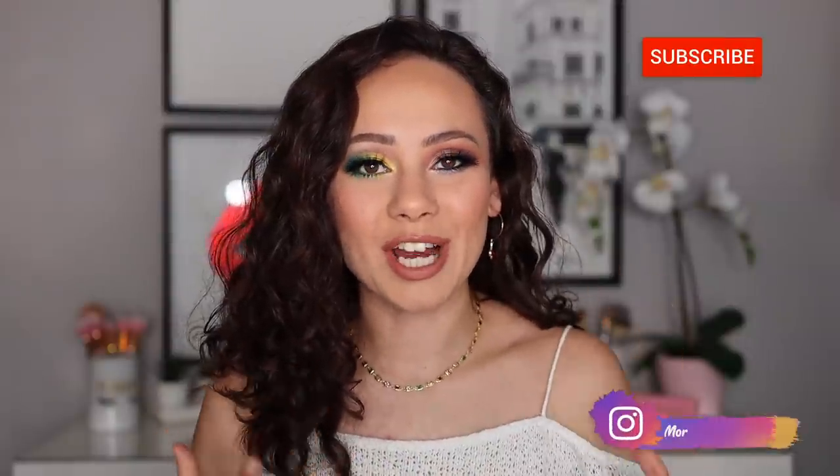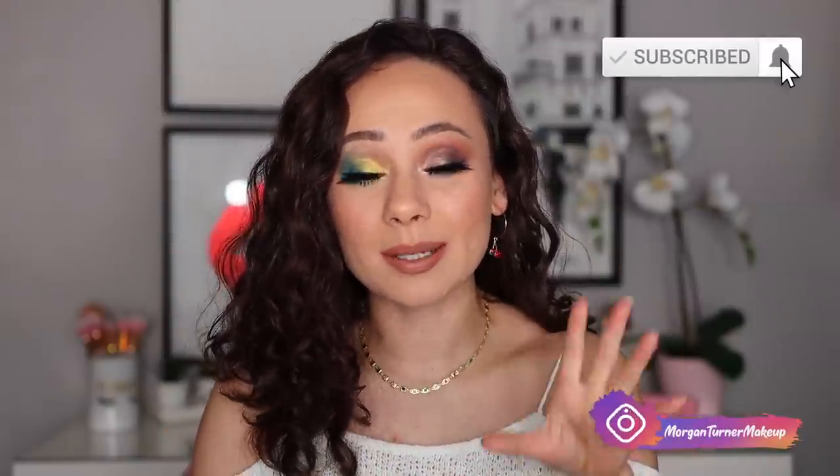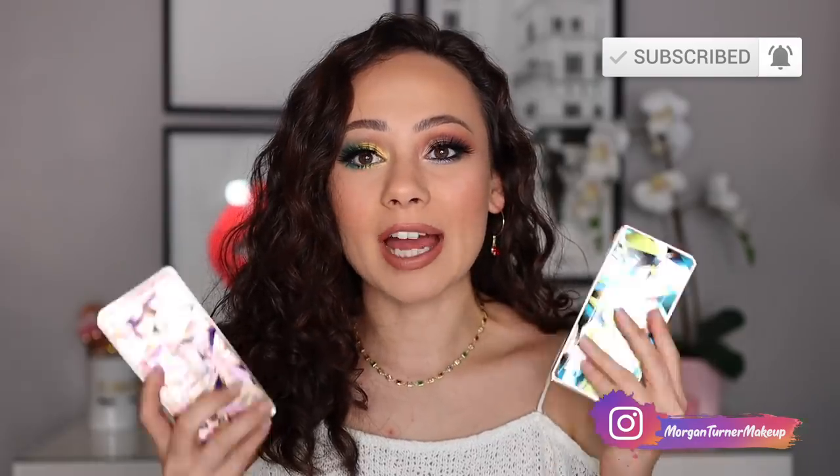Hi guys, what is up? Welcome to my channel. For today's video, I'm going to be revealing the two new eyeshadow palettes that just came out from Rare Beauty. If you want to hear my thoughts on these palettes as well as see a tutorial on each of the palettes, then just keep watching.